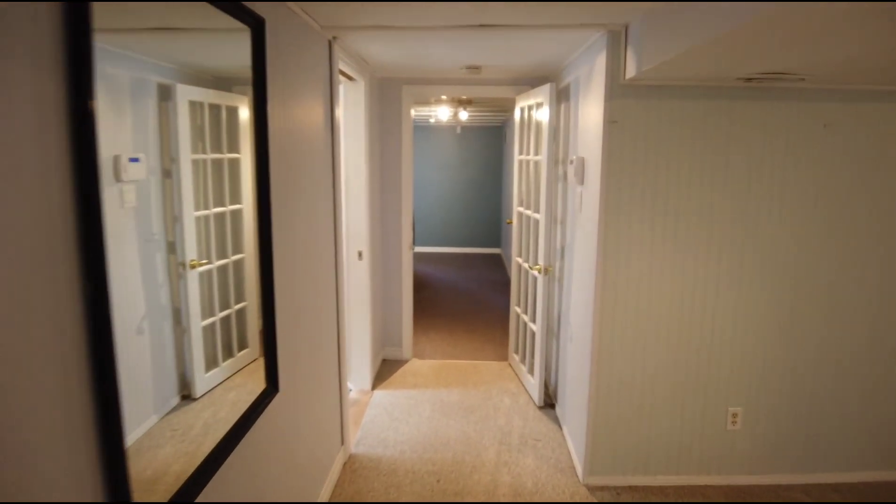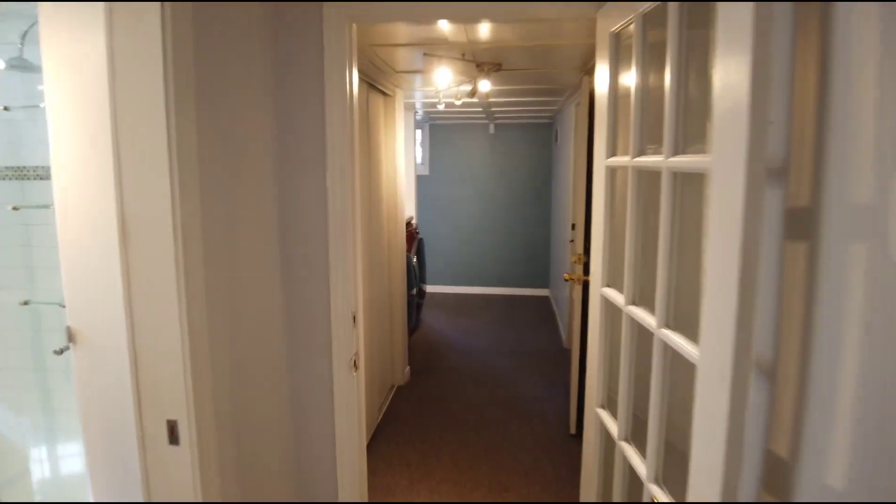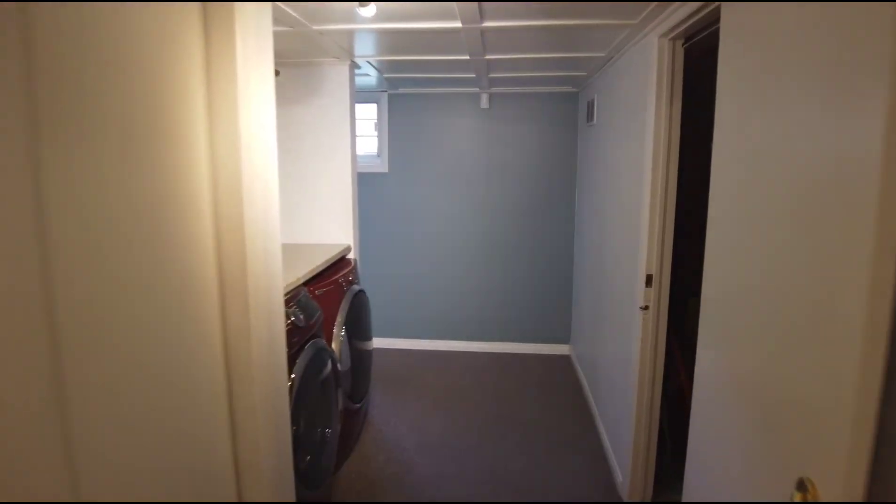So there you have it — that was the tour of 48 Crown Hill Street in Cardinal Heights.